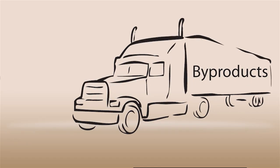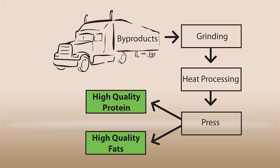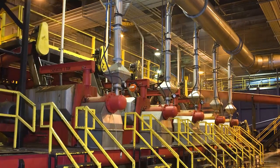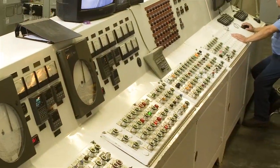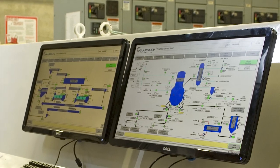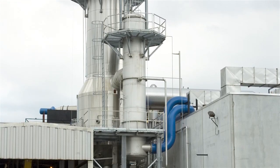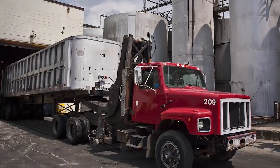Over the years, the rendering process has remained essentially the same, using heat to kill bacteria in perishable animal byproducts. Today's modern technology provides the means to safely control and eliminate bacteria, ensuring the safety of workers and the environment. Renderers use rigorous quality control procedures and innovative manufacturing methods to meet ever-changing federal regulations. Renderers have been responsible players in the green business for more than a century, and sustainability has always been at the heart of this industry.